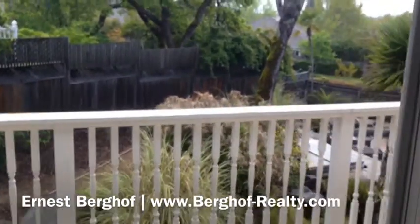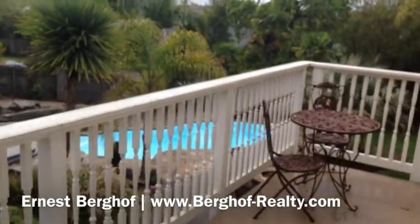Now here from the master we'll go out to the balcony, which looks at the pool and hot tub.